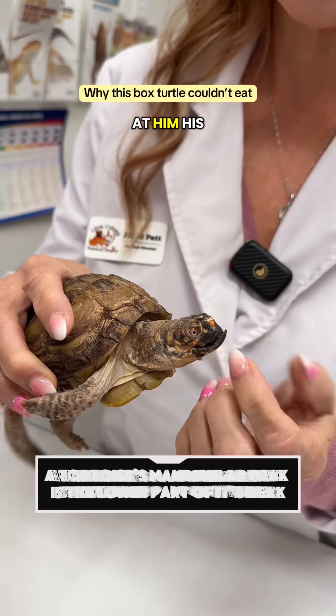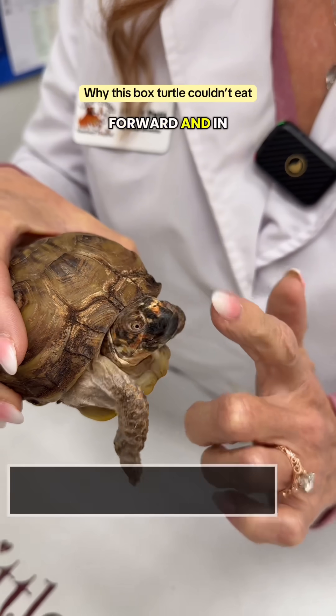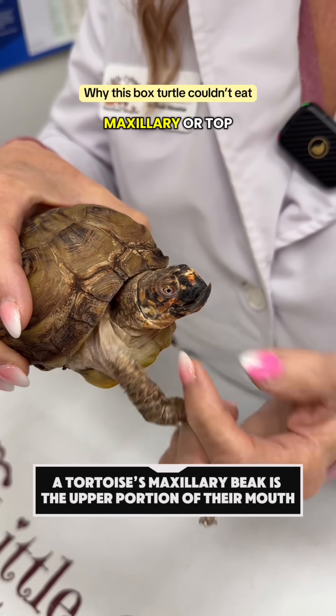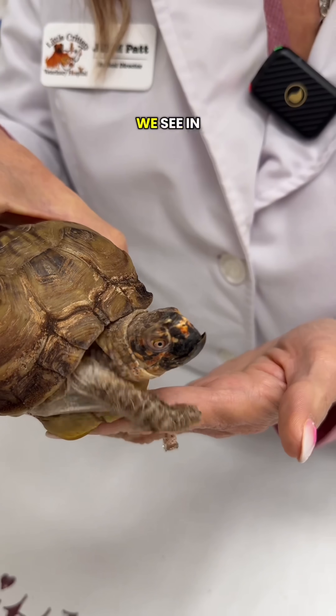If you look at him, his mandibular beak — or the lower part of his beak — is actually growing forward and in front of the maxillary, or top beak, and this is associated with many other problems that we see in this guy.